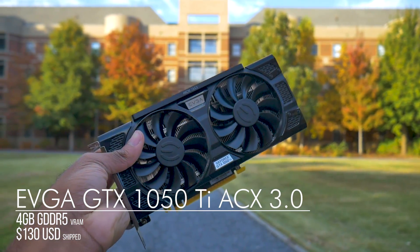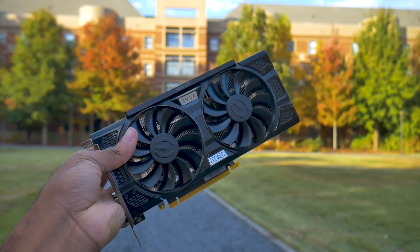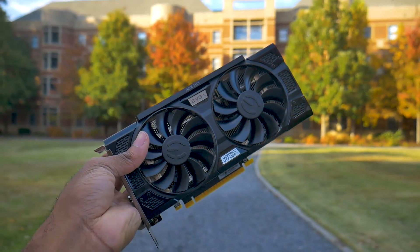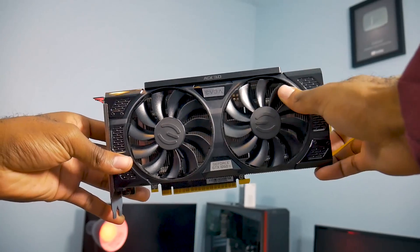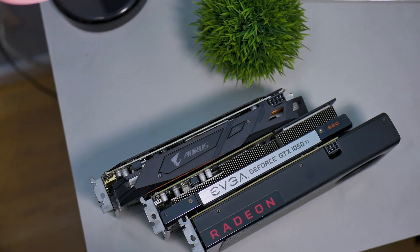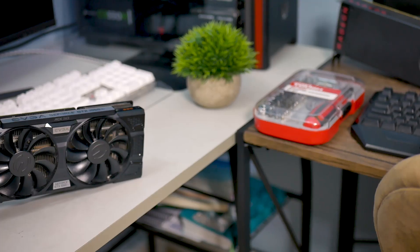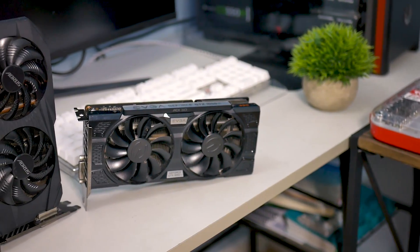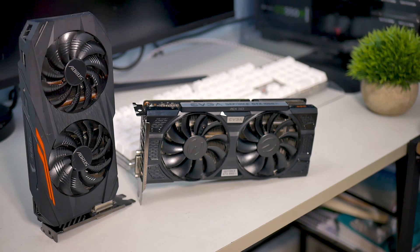We also have the 1050 Ti. I bought it for $130 — it's the EVGA SSC edition through EVGA's B-Stock about a year ago. When found at MSRP or less, it's actually a pretty solid purchase. The cooler is phenomenal and it has a lovely design; I actually prefer the EVGA shroud to the AMD counterparts in this video. Because it doesn't require any external power, it's very efficient. You're probably not going to get anything better than the 1050 Ti if you're looking for a card that doesn't require a six-pin or eight-pin connector.